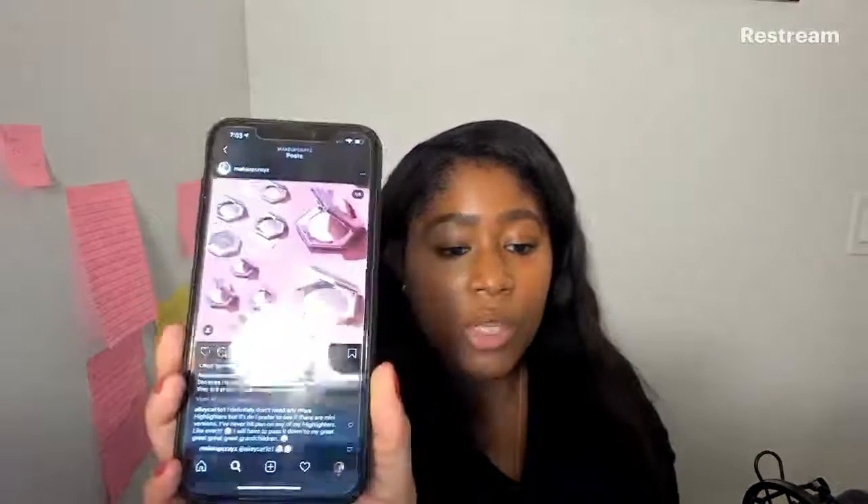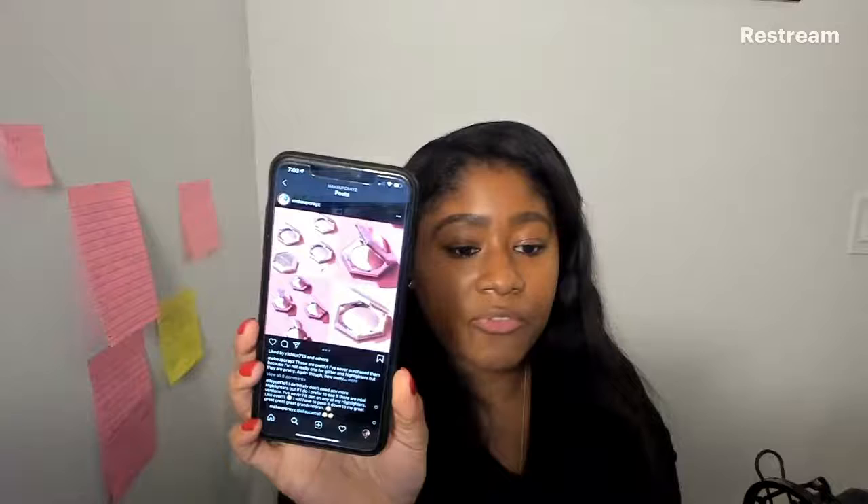I'm about to go buy this right now — these are the new Diamond Bombs from Fenty Beauty. One shade is Rosé Rave and the other is Royal Icing. Unfortunately Royal Icing is not being sold by Sephora, so I'm going to have to buy it straight from FentyBeauty.com.